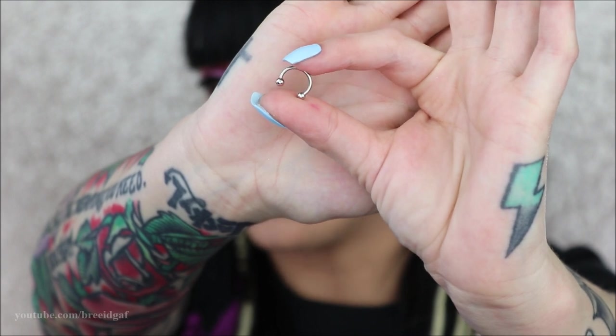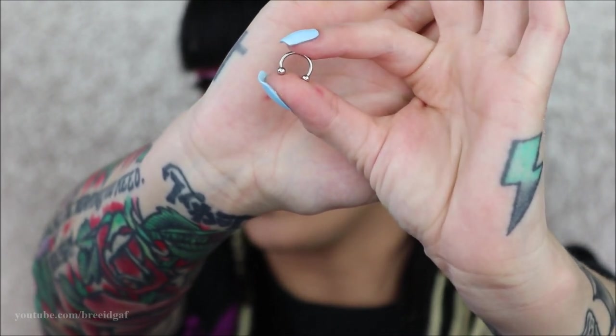The next one is the one I currently have in — I literally have eight of these. This basic horseshoe style is what I wear most often in my septum, so I always like to stockpile them. Here's what it looks like when it's not in my nose — it's just this basic horseshoe with little silver balls on the end.